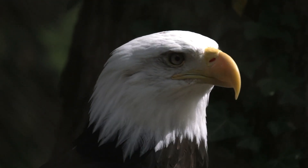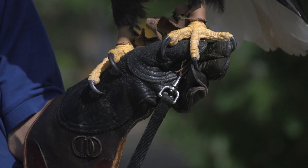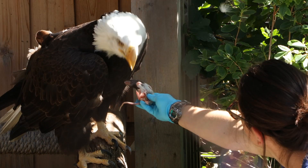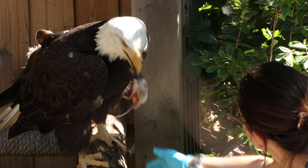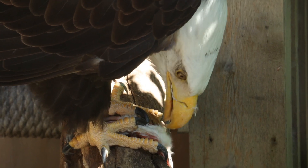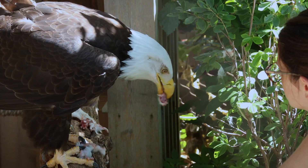They've got enormous talons at the end of each toe. They've got four toes on each foot, so they've got eight talons, and these talons can be as long as an inch long. They're very sharp and hooked, designed for latching onto the animal they want for food. Once they've got it, they've got that massive hooked beak, which they can use both to kill it and to hold it in their talons and tear off a bite-sized piece.